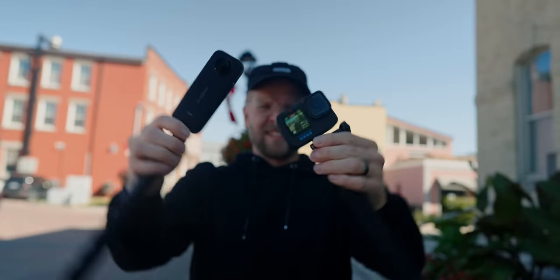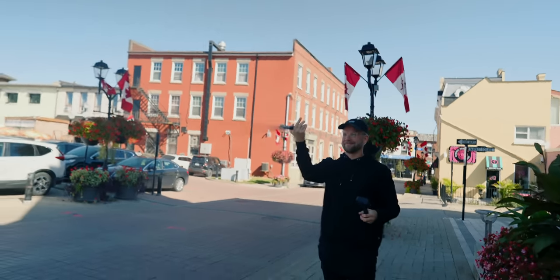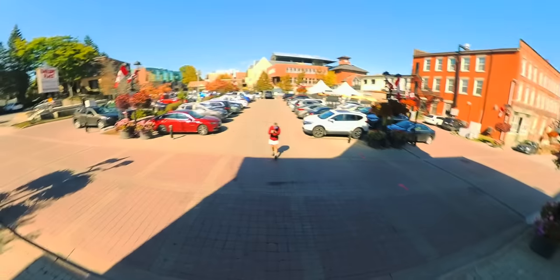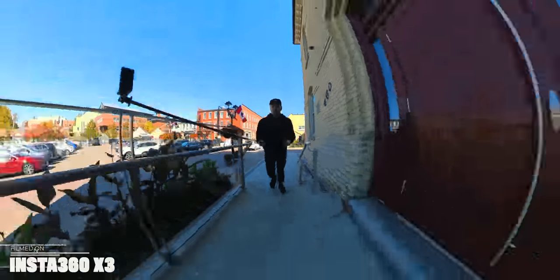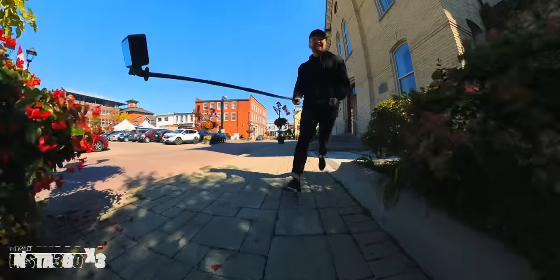Stabilization — even though the GoPro is really good at stabilizing and has that cool horizontal lock, which only works in some modes, the X3 basically has horizontal and vertical locks. You can spin it in any direction, any way you want, and it's still gonna be locked in all the time — and that is absolutely wild. When you're filming you're just wizarding around with the stick, you can do whatever you want, it's always gonna look good, it's crazy stable. GoPros are very stable, especially with RealSteady, but the X3 is the most stable camera you will ever use in your life.